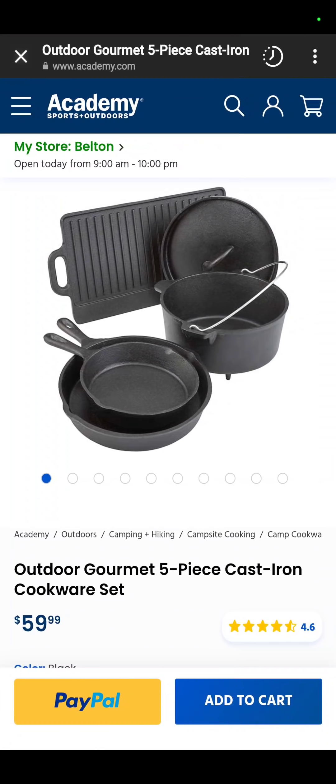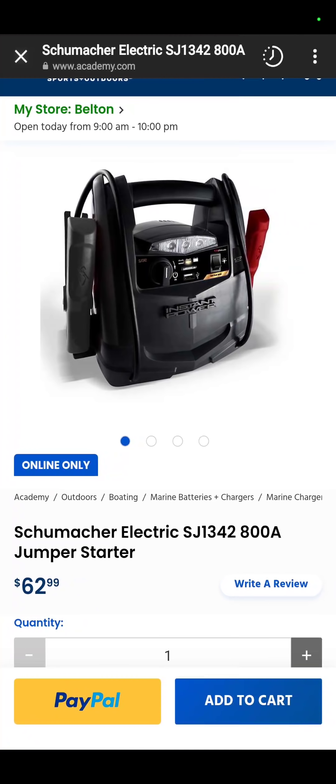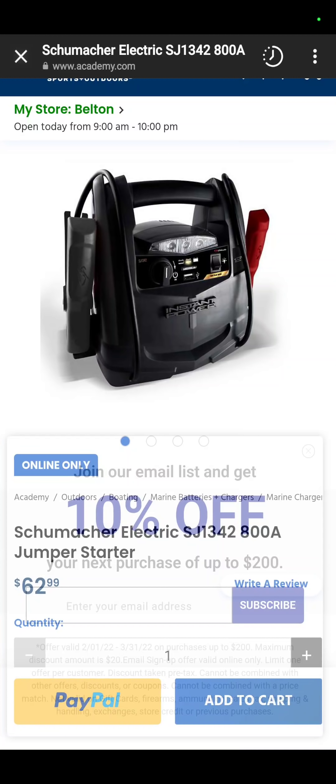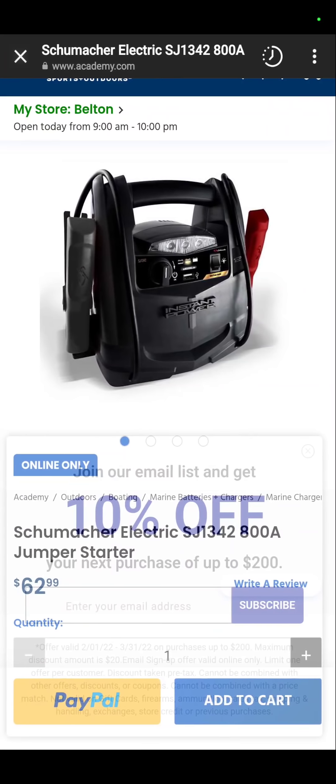At Academy Sports, you've got the entire outdoor cast iron cookware set — 5 pieces for $60. And you have this Schumacher Electric Jump Starter — we always call it a jump box — $62.99. However, they've been found in stores for $52.99, and you get an additional 10% off this weekend only.